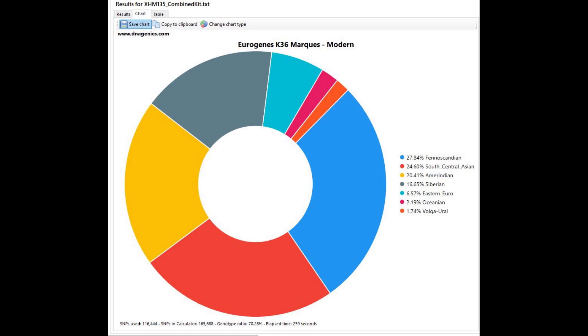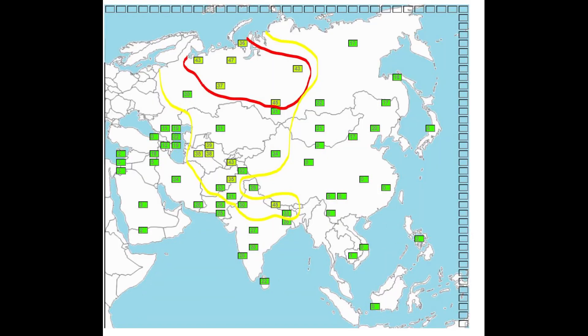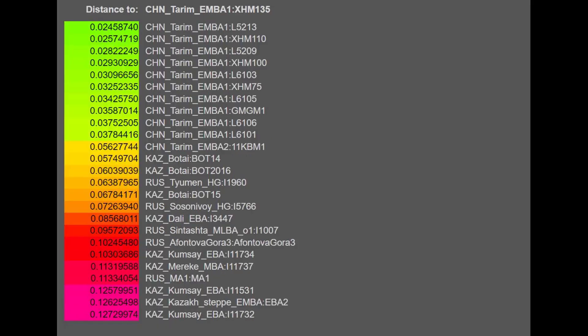Here is her result with Eurogenes K-36, along with her maps of relation in Europe and Asia based on those results. I found G25 coordinates for this sample, and out of modern ethnicities she is closest to Native Americans, Udmurts, and West Siberians. Out of ancient ethnicities, she is closest to other Tarim mummies, but also close to Kazakhstan Botai — a hunter-gatherer from Kazakhstan — Central Asian hunter-gatherers, and even the Rus Tyumen hunter-gatherer, an Eastern or Siberian hunter-gatherer from Tyumen.